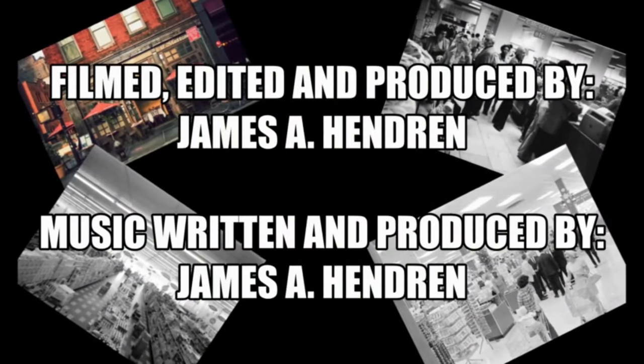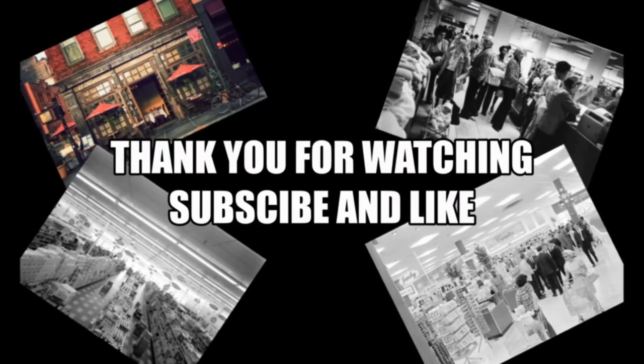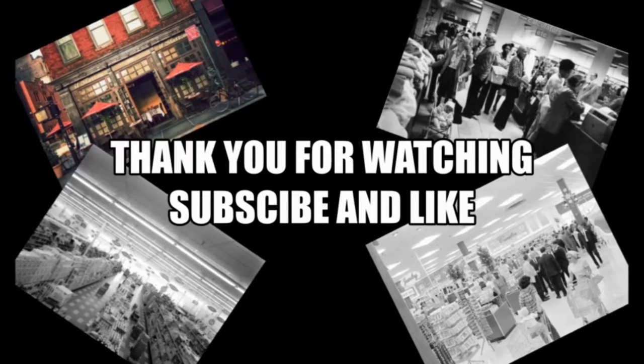If you have any fine memories, please indicate it in the comments below. Thanks for watching — subscribe and like.